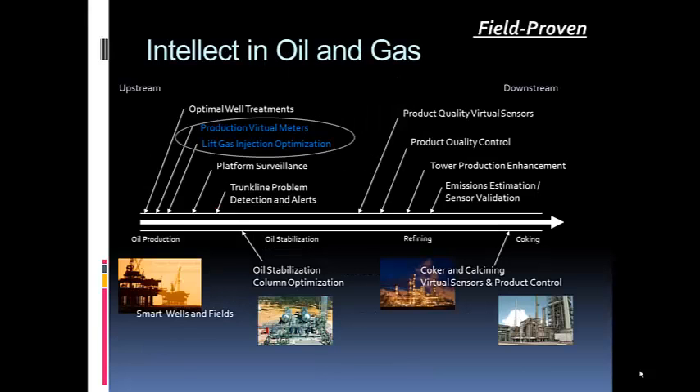Where does this sit in the whole value chain within the oil and gas market? We provide solutions from the extremely upstream — such as downhole optimal well treatments — to the extreme far-end downstream, such as turning decanter oil into coke carbon. The virtual production meters and lift gas injection optimization occur in the upstream part, very close to the wellhead.